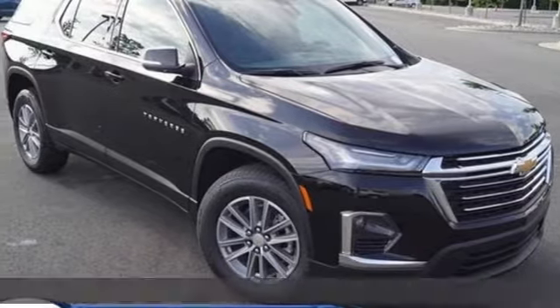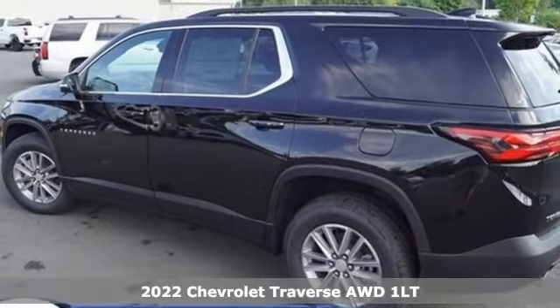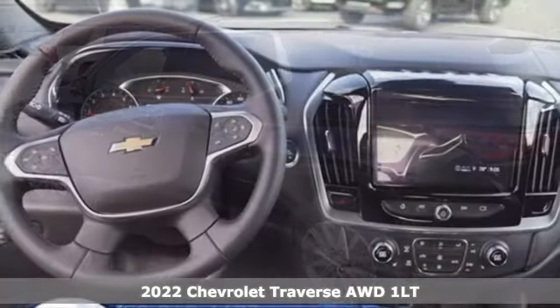It's a new 2022 Chevrolet Traverse. There's so much room in this Traverse that those driving the competitor's cars are filled with cargo envy.